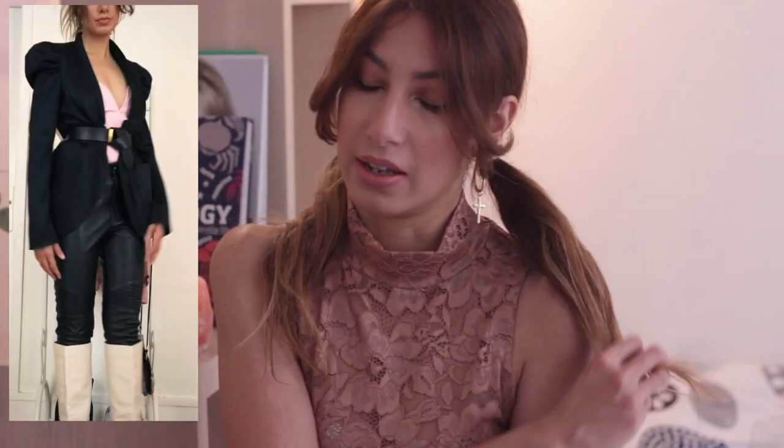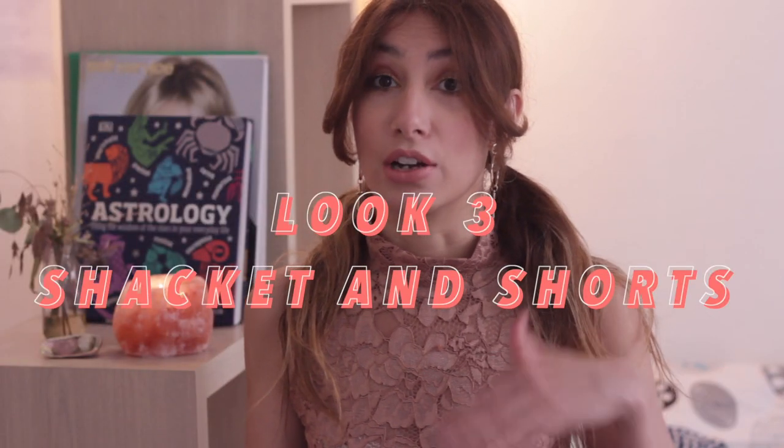I kept the leather pants, just changed the top, took off the backpack, and added this jacket which I truly love. I love the shoulders — how they puff out and are structured — it gives another edge to the outfit rather than just being a normal blazer. It's like a little pop of fashion. Then I just belted it with a black belt, and voilà — look number two.